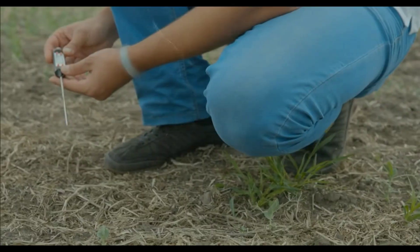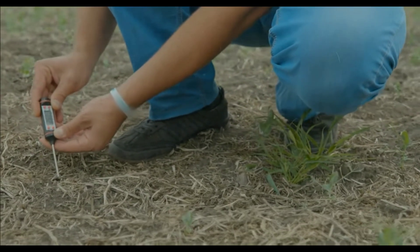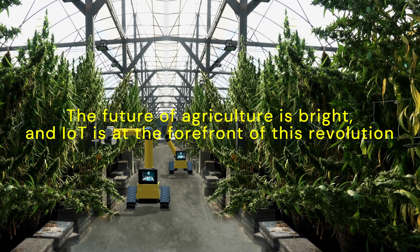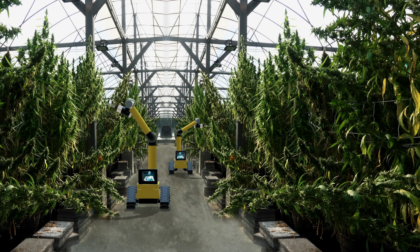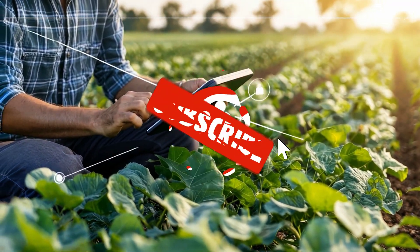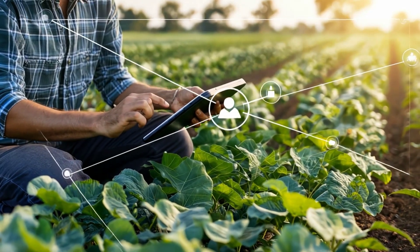As we've seen today, the transformative power of IoT in agriculture holds great promise but also presents unique challenges we must face. The future of agriculture is bright, and IoT is at the forefront of this revolution. By embracing technology, we can create a more sustainable, efficient, and productive food system. If you found this exploration of IoT in agriculture insightful, make sure to like this video and subscribe for more. Thank you for watching, and see you in the next video.